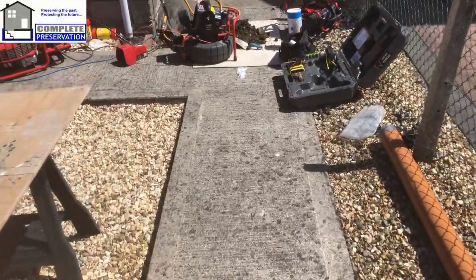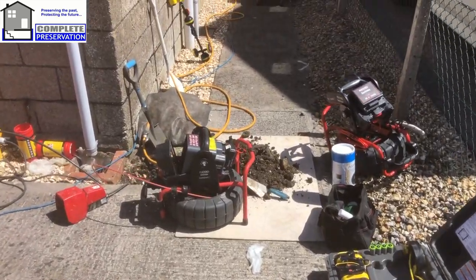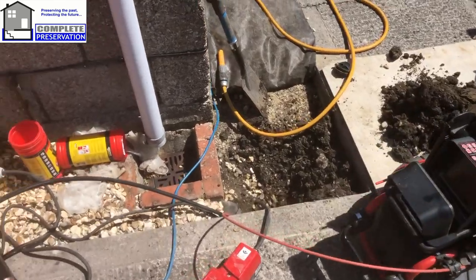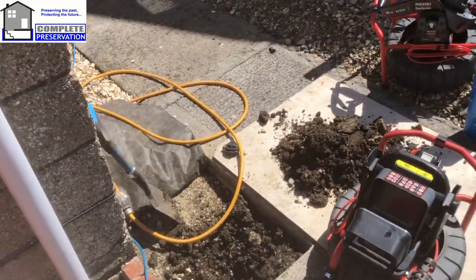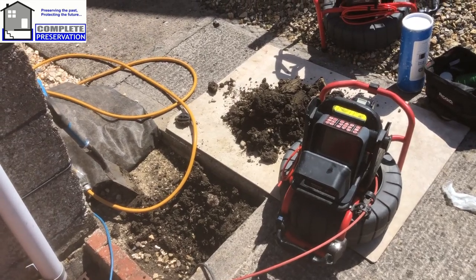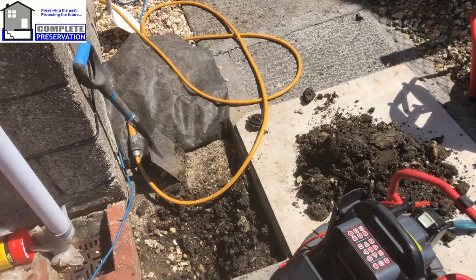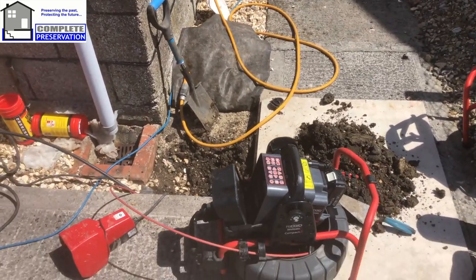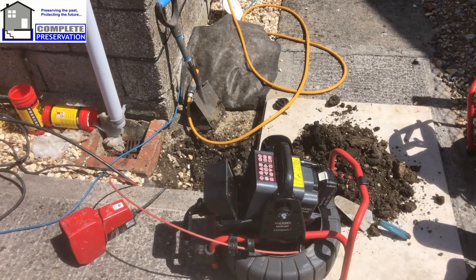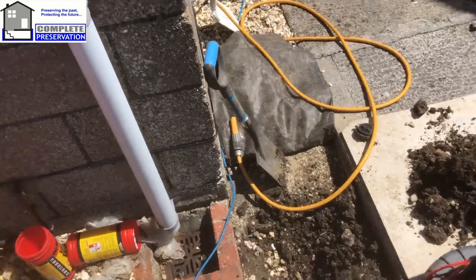Today we're at a property with issues underneath the suspended timber floor. 99 times out of 100 the go-to solution is more subfloor ventilation, but you need to think about it — if a building is 50, 70, 90 years old, what's changed? Why has the timber suddenly rotted? Is adding more vents actually going to fix it? When you get moisture evaporating from that floor you get very high excess vapor pressures and condensation forming intermittently depending on the time of year, and this is what can happen.